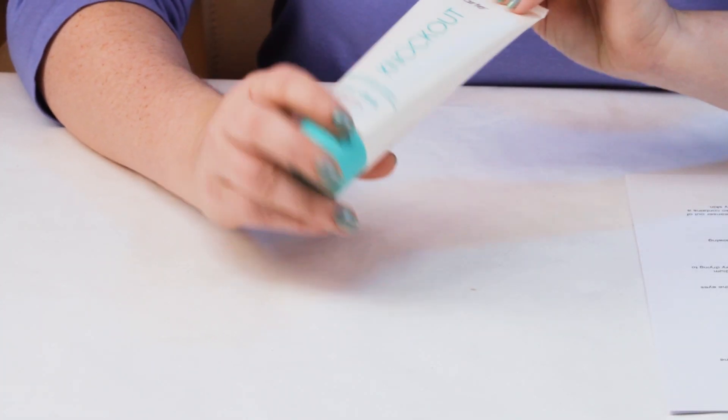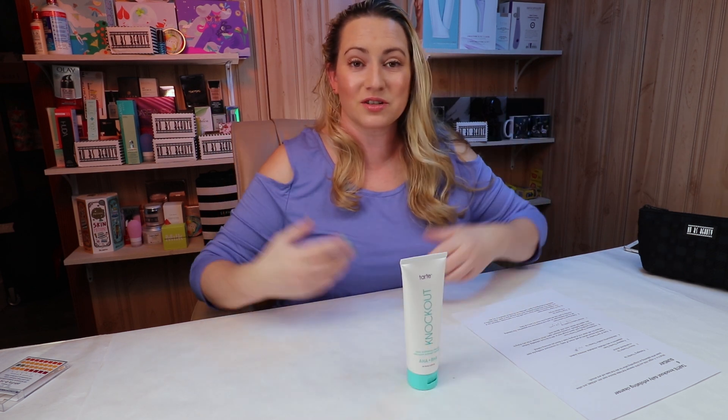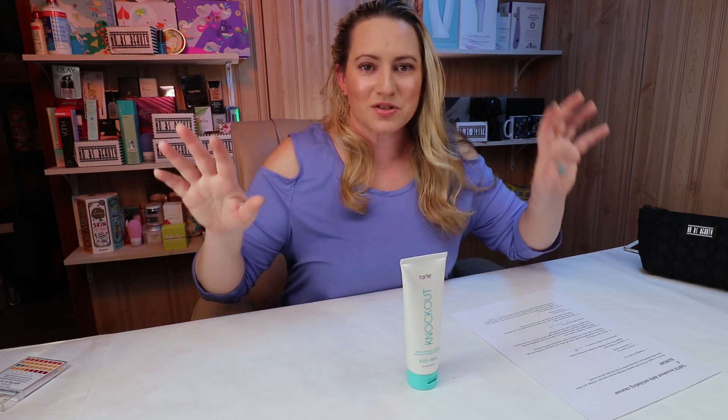My first criteria is packaging. They package it in a nice squeeze tube bottle — no issues with it, really easy to use. I like the click tops; they're easy especially when you have your eyes shut. So no issues with that.